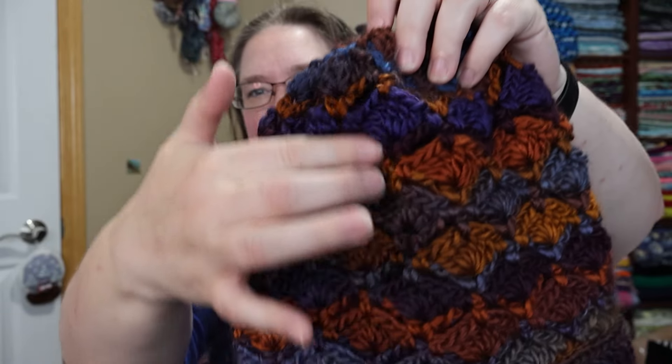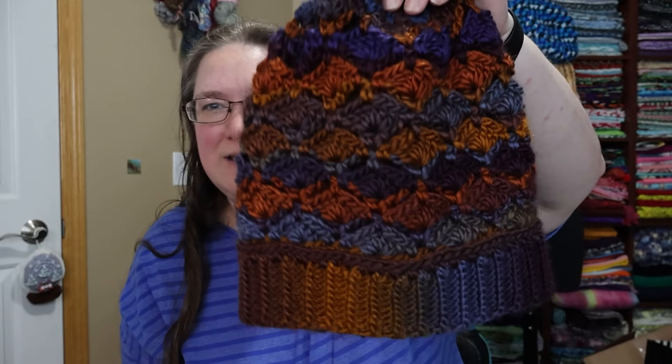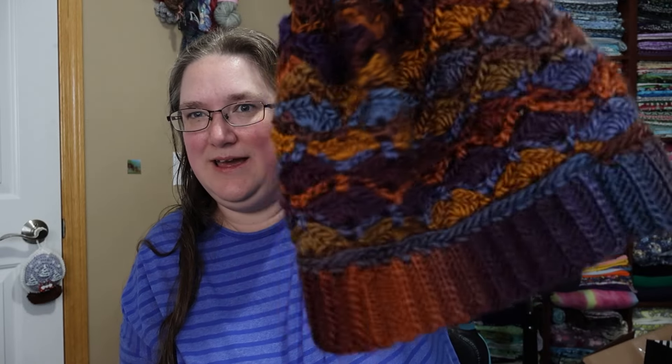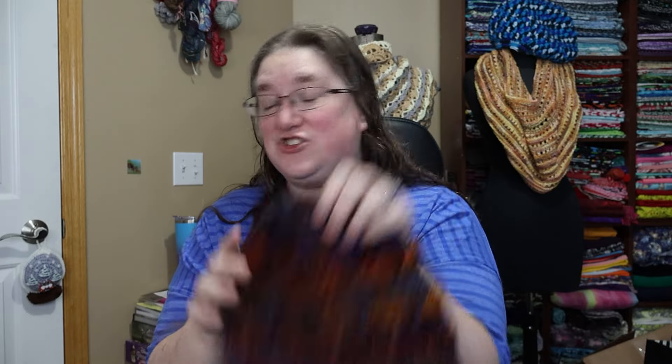I needed probably a quarter of one of the balls to finish it up. You can kind of tell there are different dye lots because the color in the new one is almost a little bit richer, but I don't think it's that terribly noticeable and it's going to be on my head anyway — so who cares? I have finished my Mystery Yarn Challenge project for the month of April.